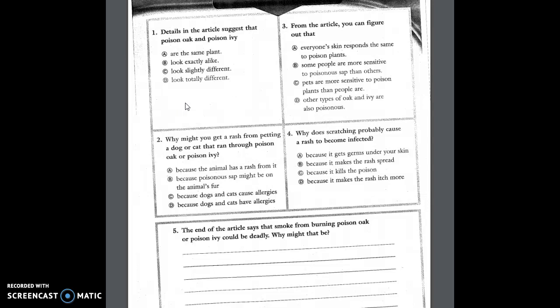Question one: Details in the article suggest that poison oak and poison ivy — A, are the same plant; B, look exactly alike; C, look slightly different; or D, look totally different. Question two: Why might you get a rash from petting a dog or cat that ran through poison oak or poison ivy? A, because the animal has a rash from it; B, because poisonous sap might be on the animal's fur; C, because dogs and cats cause allergies; or D, because dogs and cats have allergies.